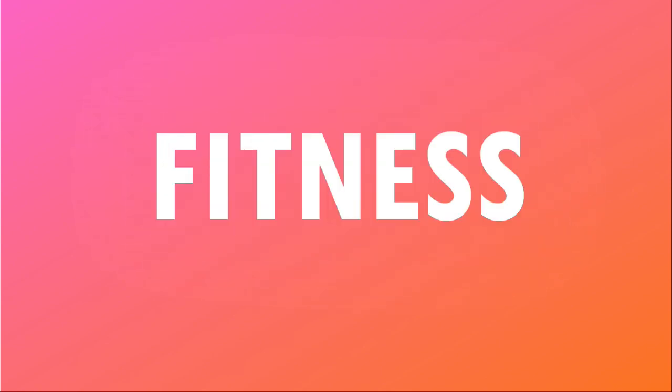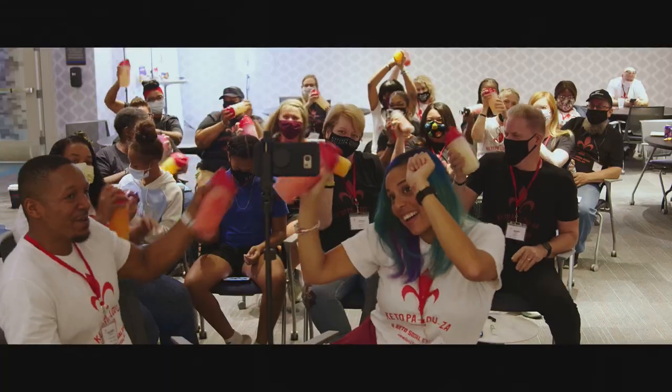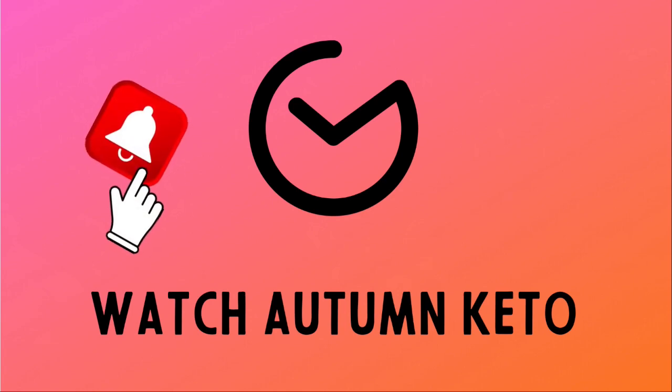We're trying every item in the November 2022 Keto Crate right after this. Hey guys, and welcome to the November 2022 Keto Crate unboxing. Don't forget, if you want a discount on your very first Keto Crate, click the link in the description box below, or stick around to the end to find out how you could win your very own November 2022 Keto Crate. Let's hop right into it.